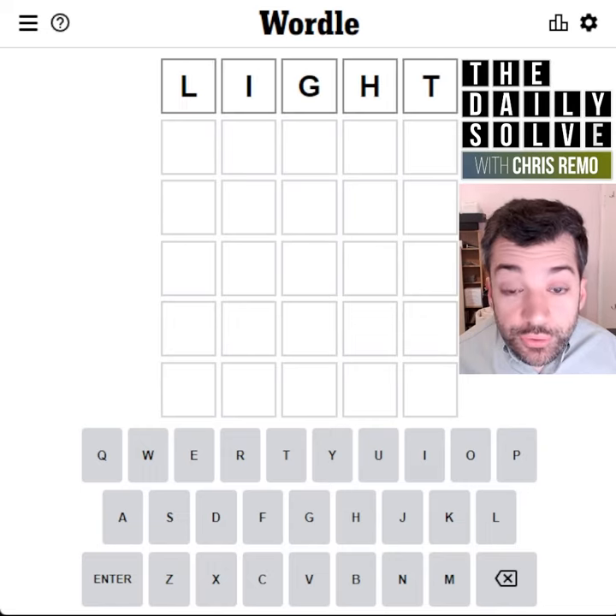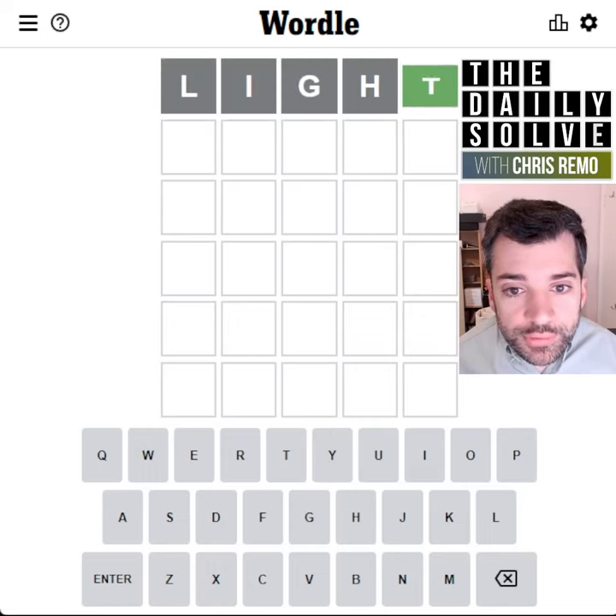Hello, let's solve Wordle. I thought today's crossword theme in my other video was a light one, so let's go with that.